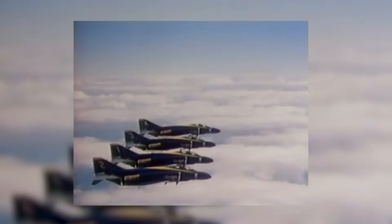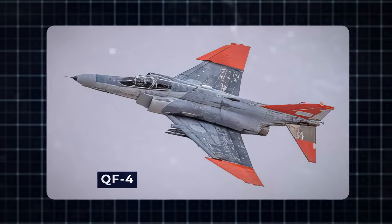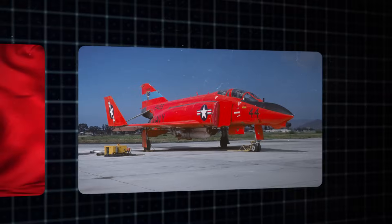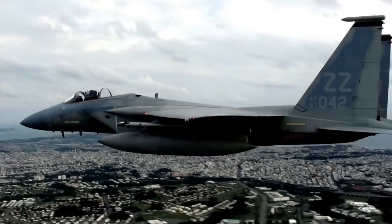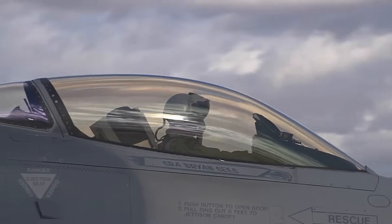Although the F-4 stopped service in 1996, a good number continued service until 2016, taking on the role of QF-4 unmanned target drones. In the present day, the F-4 is still soaring through the skies, with only Iran, Japan, South Korea, Greece, and Turkey operating these jets. However, there are plans for replacement within a decade for all these countries except Iran. Over half of the nations that once operated the F-4 are now acquiring the F-35 Joint Strike Fighter, either as a direct or indirect replacement.